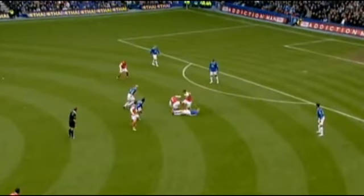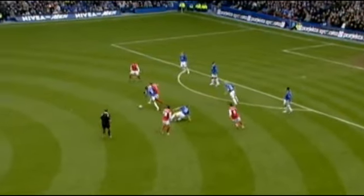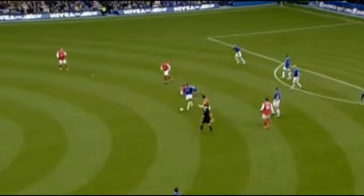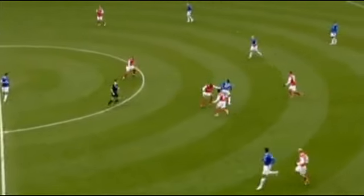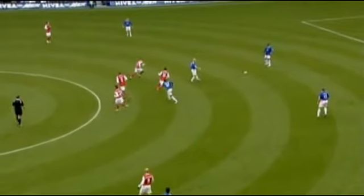He loses it, gets back up again, gets involved. Look — wins it back. I mean, he's fighting some big men in there. Rolls a couple of players, quick feet. Fabregas is back again, but he slips him. Ducks out here. And that's just tremendous play.